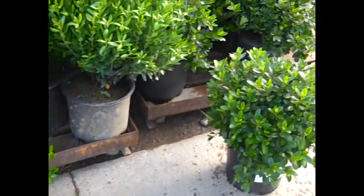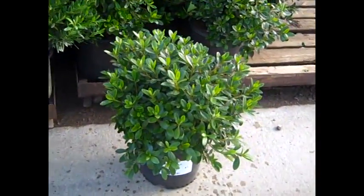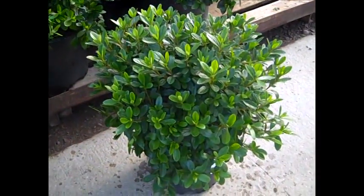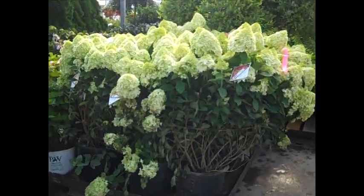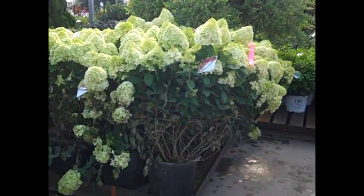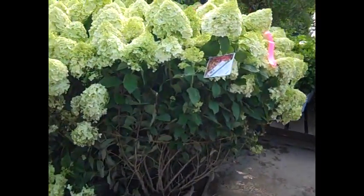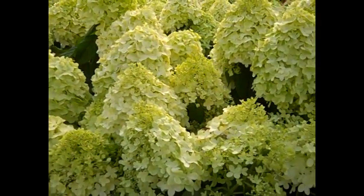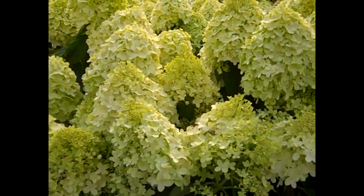And then over here, another look at our three gallon azaleas — azaleas are coming in strong and we've got a great selection of colors. Beautiful big threes. They're just tying these seven gallons and I wanted to come in and show you — gorgeous bud and bloom plants. These are hydrangea Limelight.